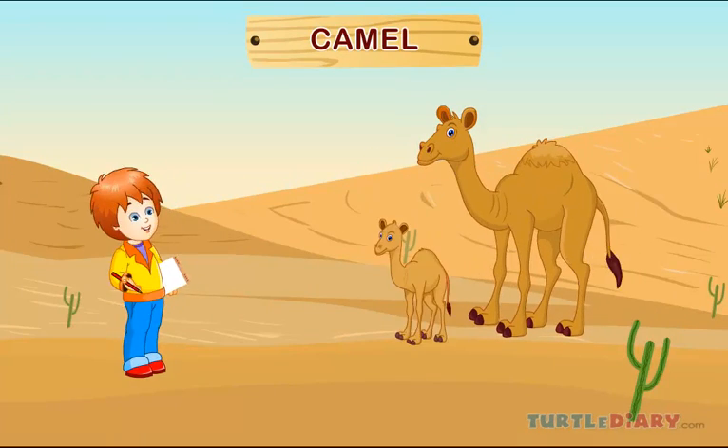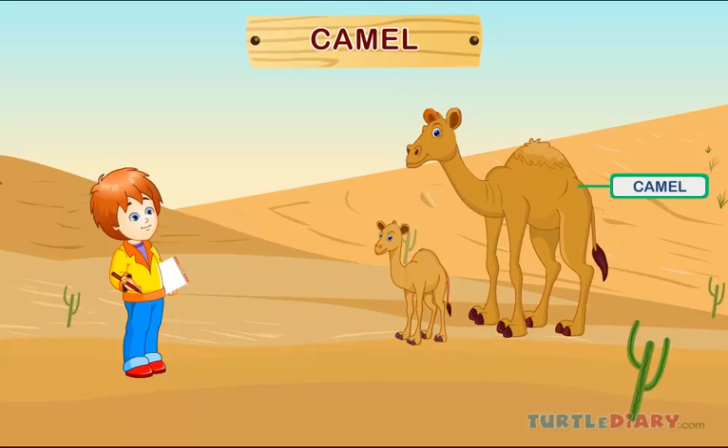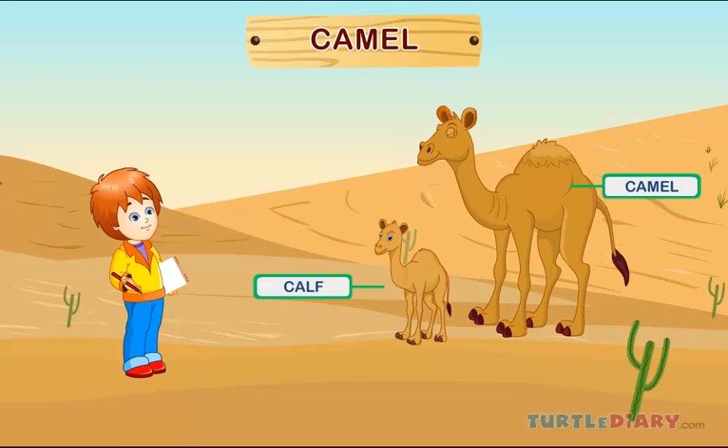Camel. This is a camel. A baby camel is called a calf. Camels live in the desert.